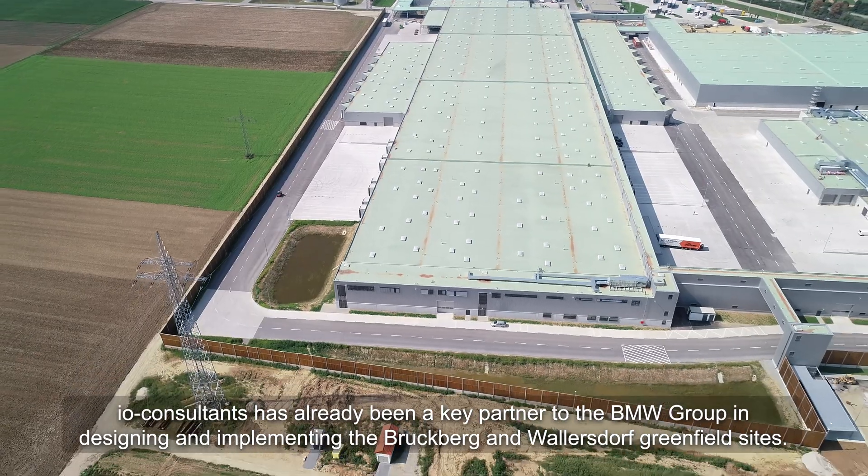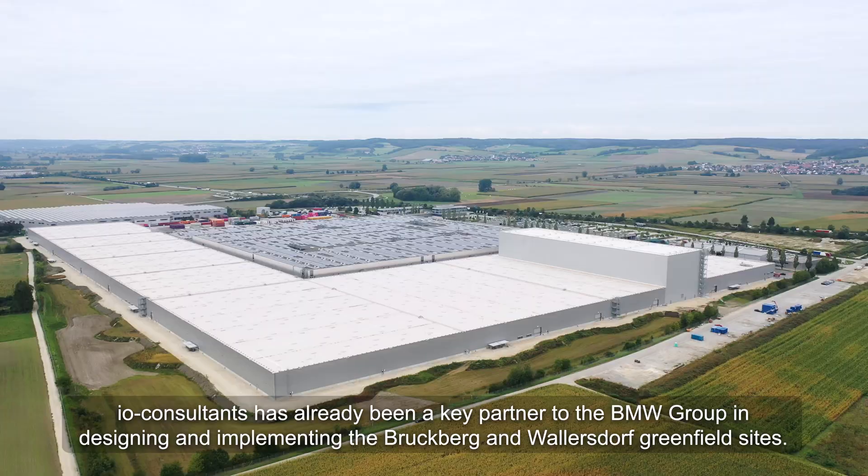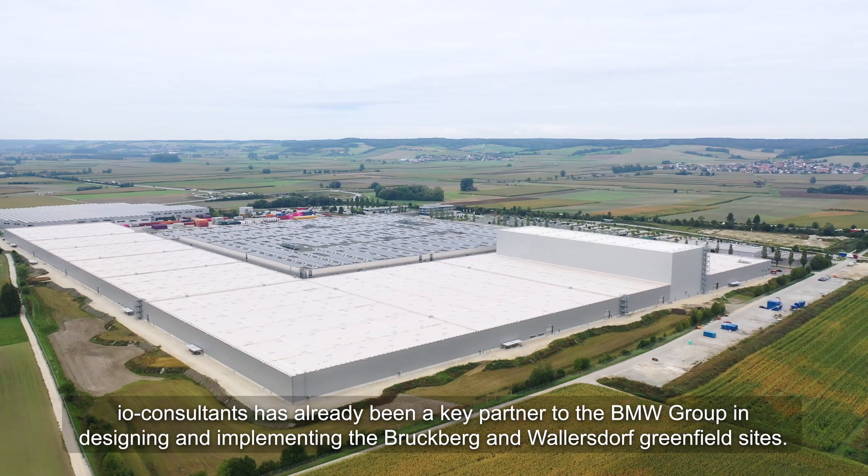I.O. Consultants has already been a key partner to the BMW Group in designing and implementing the Brookburg and Wallersdorf greenfield sites.